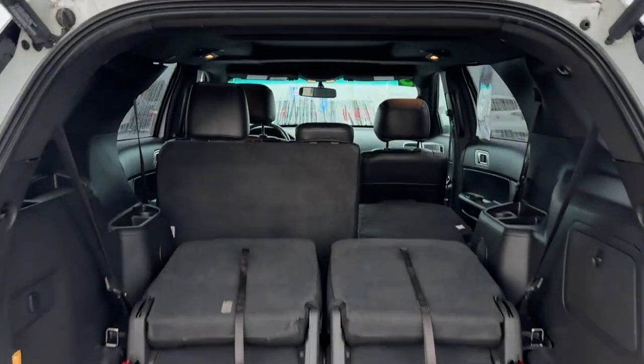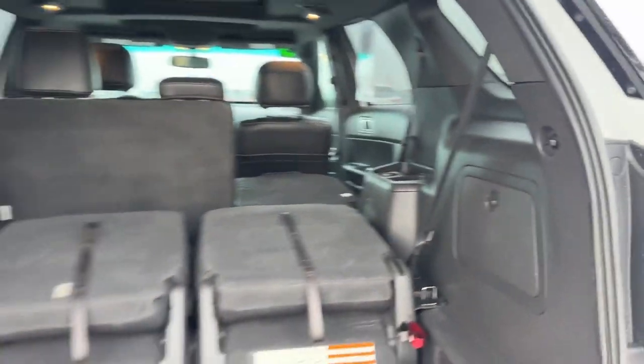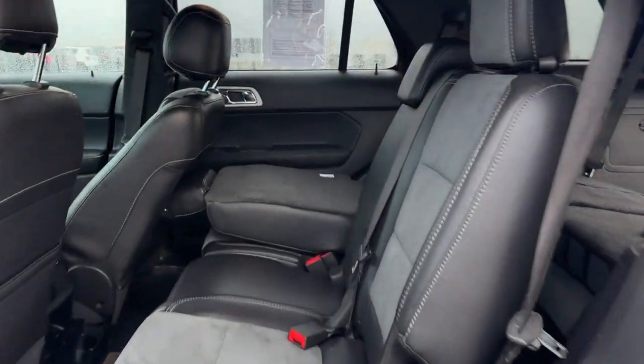Tinted windows, rear air conditioning, power driver's seat, power passenger seat, pass-through rear seat, Bluetooth, brake assist, rear spoiler.